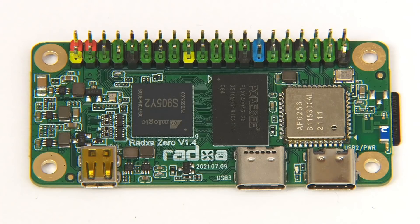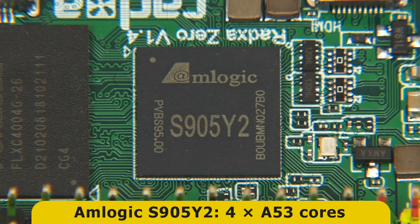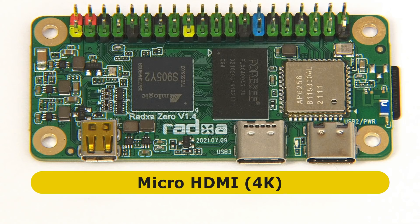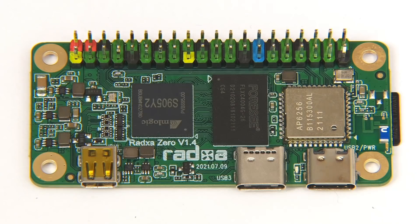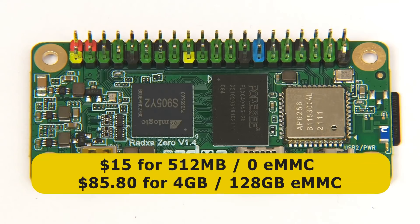The Radza 0 has an Amlogic S905Y2 SoC with four A53 cores running at up to 1.8 gigahertz, as well as an ARM Mali G31 MP2 GPU. It also features 802.11 a/b/g/n/ac Wi-Fi, Bluetooth, a 4K micro HDMI connector, and two USB-C ports — one offering USB 3 connectivity and the other for power. Different versions are available with between 512 megabytes and 4 gigabytes of RAM and up to 128 gigabytes of onboard eMMC flash storage, with prices ranging from $15 to $85.80.